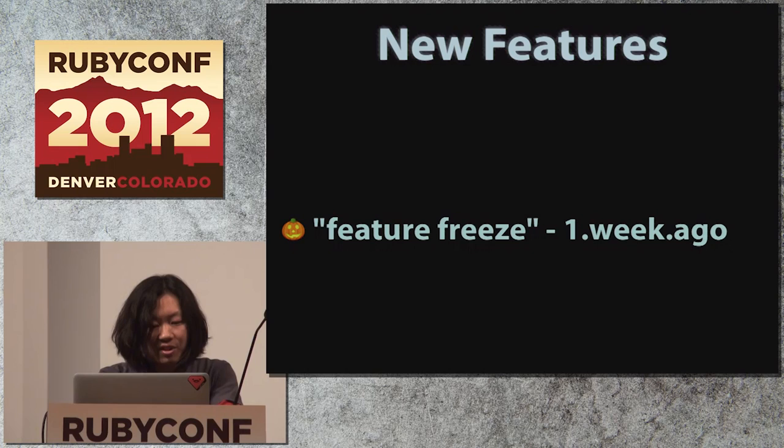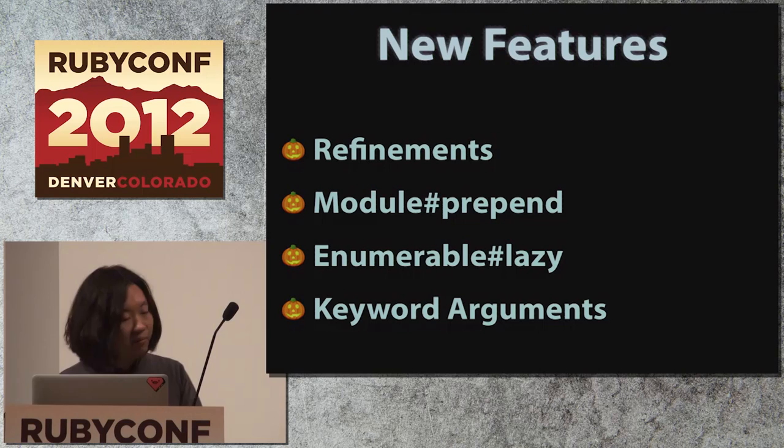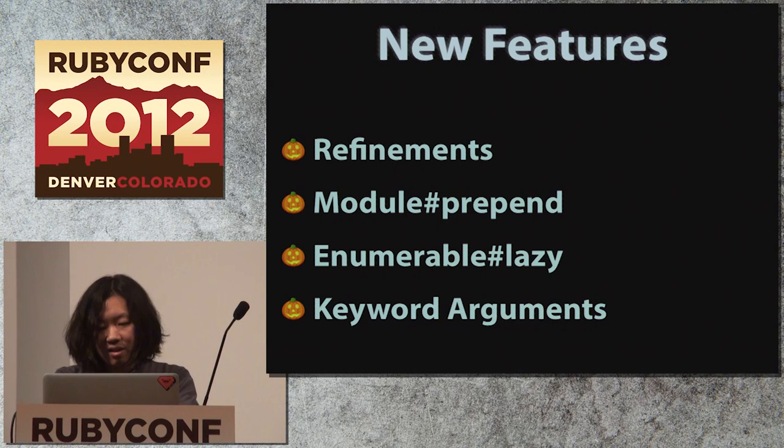So, the new features. We just had the feature freeze event last week, so what I'm talking about today will basically be included in the 2.0 table. Today I'm gonna talk about these four big features particularly: refinements, module prepend, enumerable lazy, and keyword arguments. I'm not gonna describe their internals deeply, but instead I'm gonna tell you some stories behind each feature and show you some useful real-world sample code.